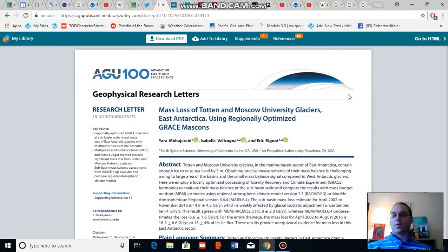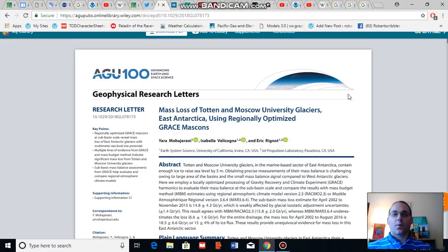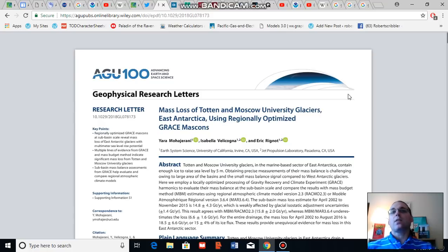Good afternoon, Robert Scribbler. It is August 14th, 2018. Thank you for joining me for another climate change and clean energy video blog. For this segment, I am going to talk about glacial melt, in particular Greenland glacial melt.